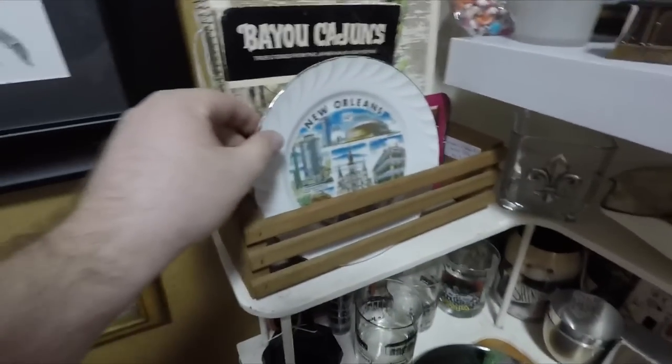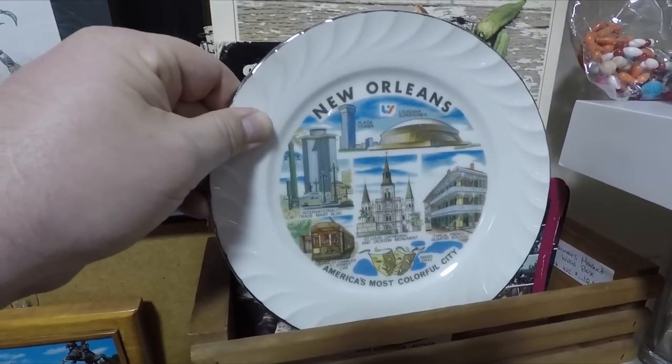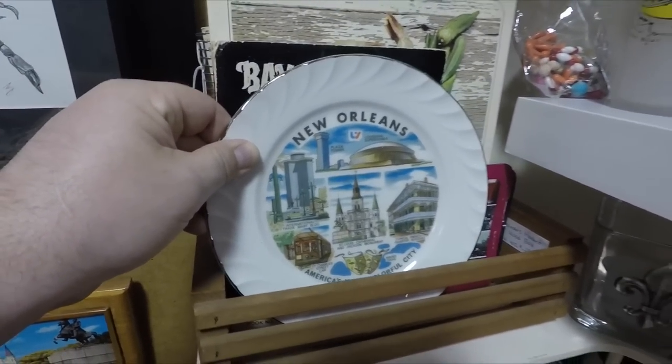This section features a plate with some New Orleans iconic sights — the Superdome, Streetcar, Bourbon Street.